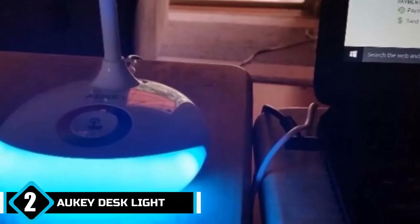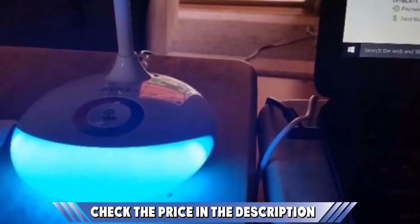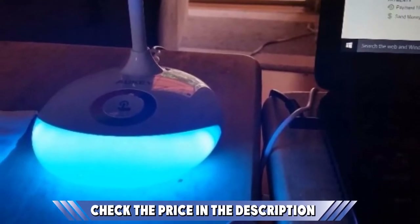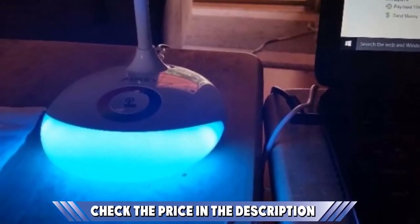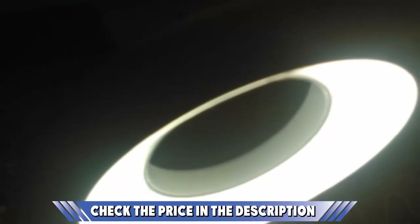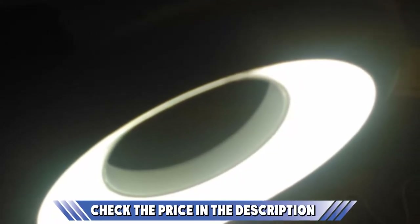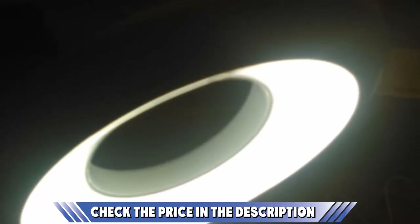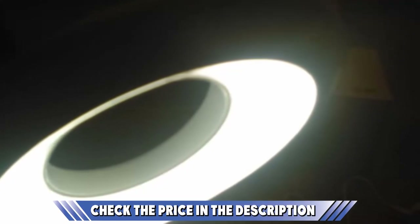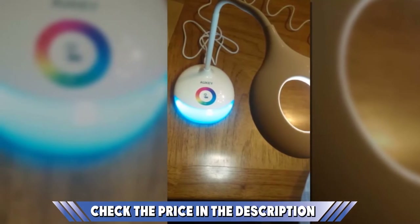Turn the lamp on and off by way of a large rotating switch atop the conical head, and pull, rotate, or push the lamp to and fro as needed. At maximum extension, the lamp will tower 35 inches over your work surface, providing a wide area of illumination. At the other end of the spectrum, you can bring it right down to desk level to focus on a specific item. The cord is long enough to allow total freedom of placement, and the 60-watt A19 E26 bulb it uses will ensure you always have the light you need.